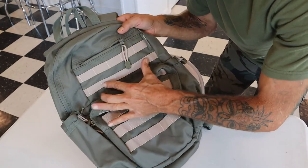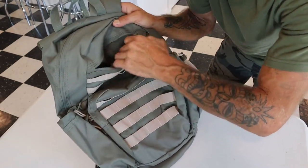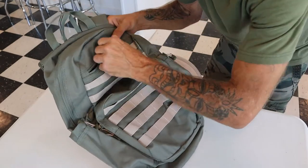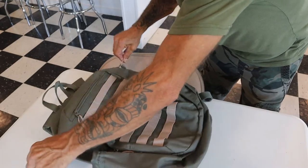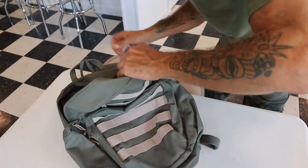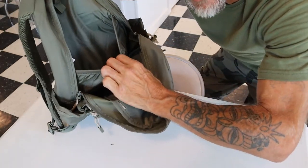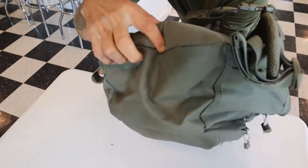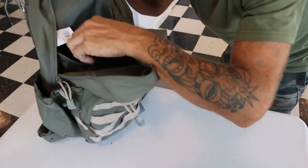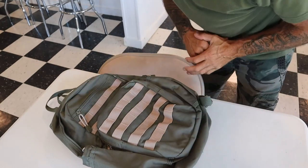Next in line is a smaller, padded compartment. But here's something not really advertised with this backpack — there's a larger compartment in the back that is actually equipped for a hydration bladder. If you look at the bottom of the pack, that's where your hose would come out. So this can actually be used as a hydration pack as well.